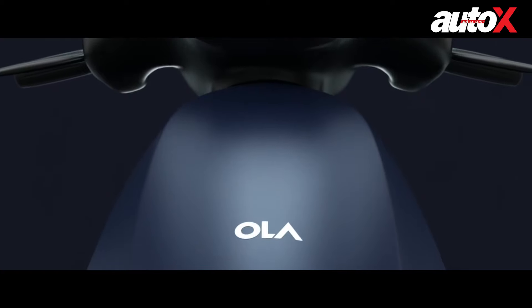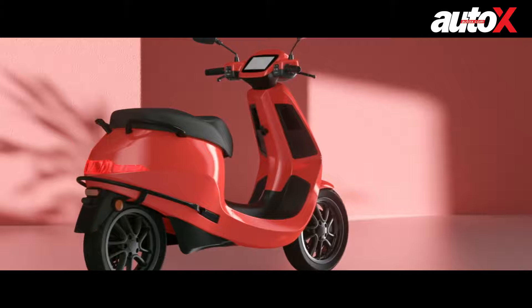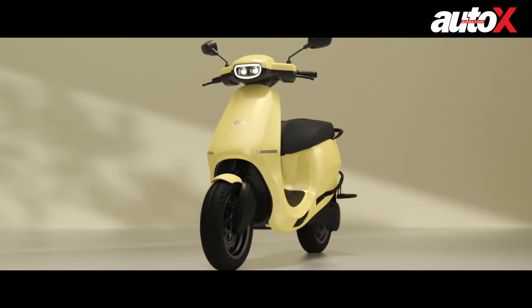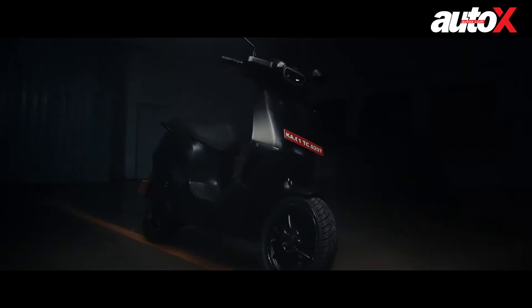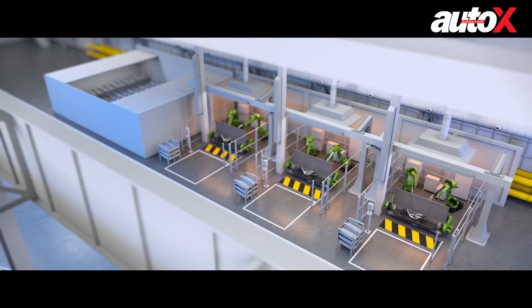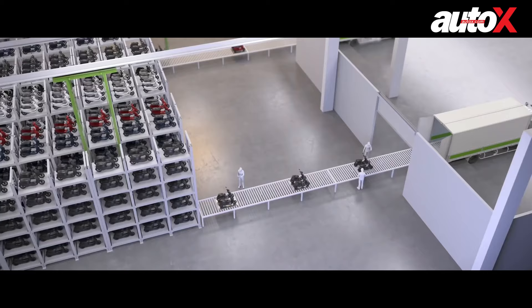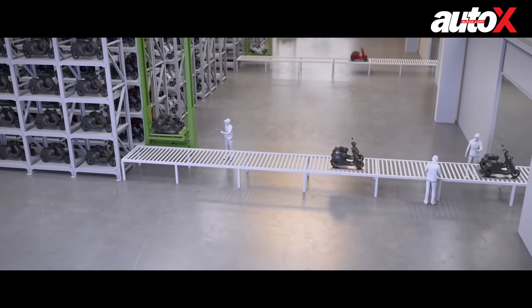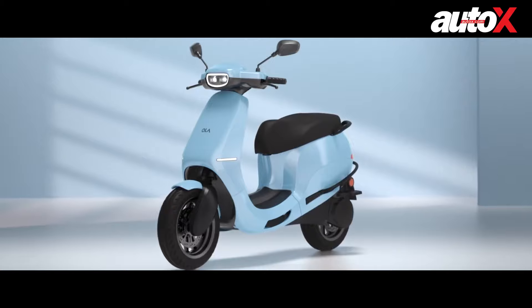There's some big news coming out of Ola Electric today — Ola wants to reverse climate change and create a manufacturing revolution, and they're doing this with the launch of their new scooters, the S1 and the S1 Pro. The Ola Electric scooter will be manufactured at the Ola Future Factory, which will become the world's largest two-wheel factory making 10 million scooters a year. It will also be the biggest building in India, showing that Ola Electric certainly has ambitious plans.